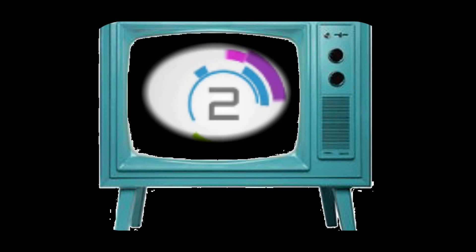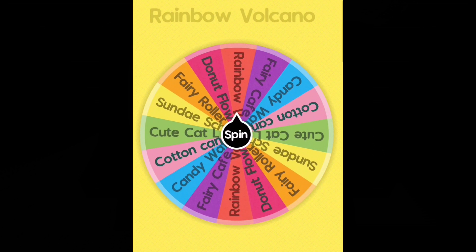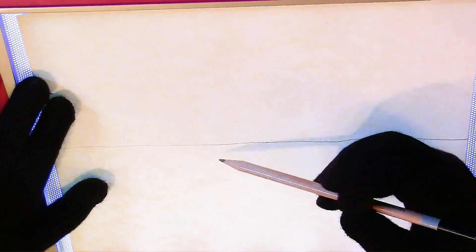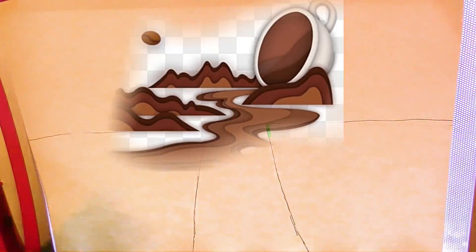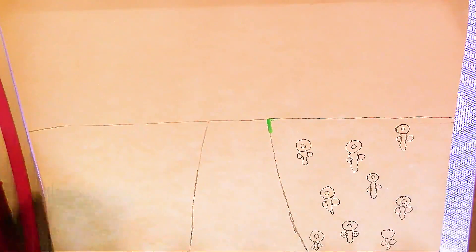3, 2, 1, draw! Let's see, where to begin? I'm thinking of a road, or maybe a river? If we have donut flowers, we might need a river of coffee to dip them in. Am I thinking too far out the box, guys? Let me know.